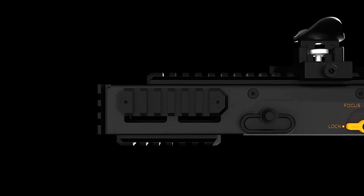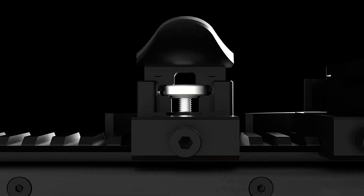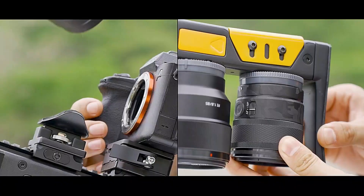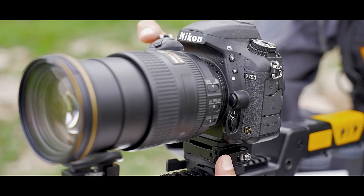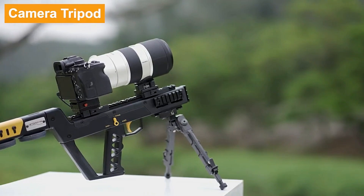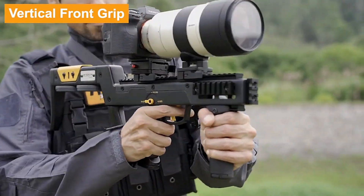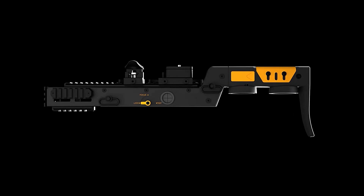This innovative design ensures compatibility with a variety of accessories, including microphones, tripods, and flashlights, making it a versatile tool for photographers and videographers. Stock Cam is designed to work with popular camera brands like Canon, Sony, and Nikon, ensuring broad usability. Although the price of Stock Cam is currently undisclosed, interested individuals can sign up for future campaign updates on Indiegogo. This device promises to revolutionize the way photographers handle their equipment, combining ease of use, enhanced functionality, and added protection in a single stylish package.